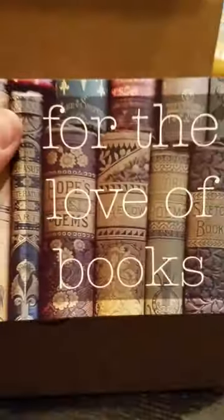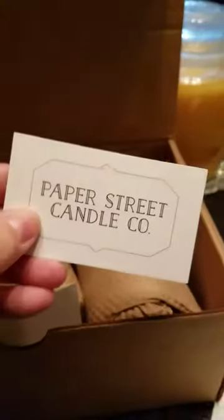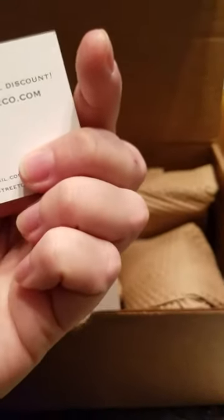Here's our card with our theme. I didn't know what the theme was because I forgot to look it up, but this one is for the love of books, and it looks like we have three different companies, and here's a card for one of them.